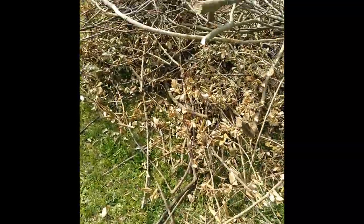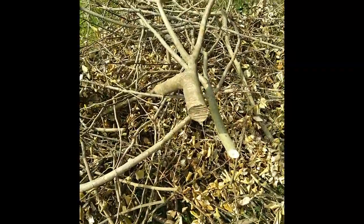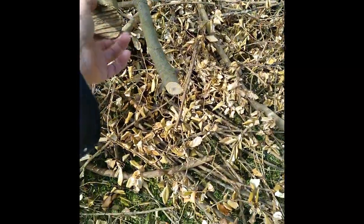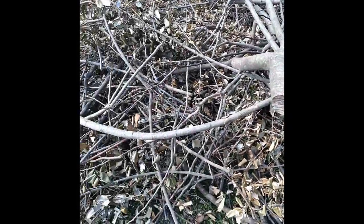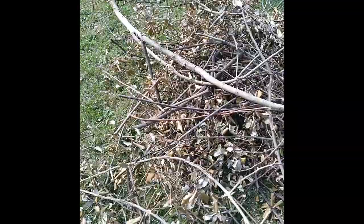It took the bigger branches fairly easily. I've still got some bigger ones over here. I don't know if it'll take that one or not — it might. It should take the rest of them. Seems to be doing good.